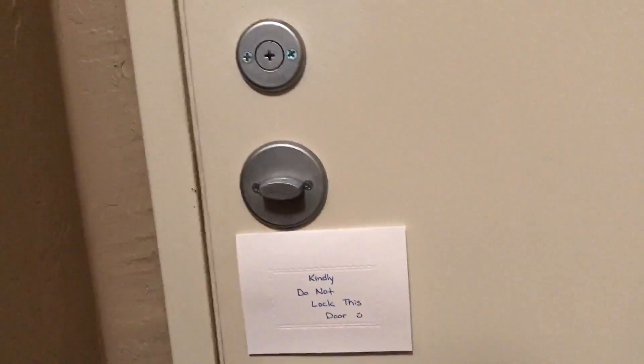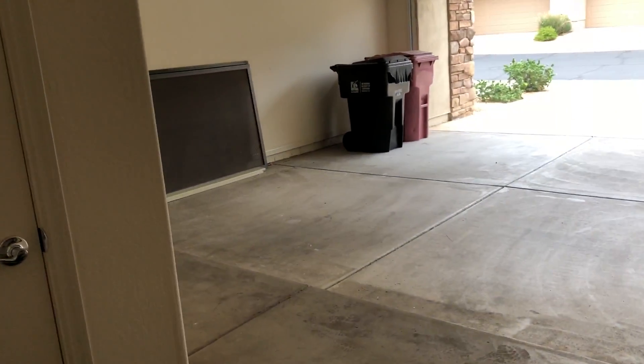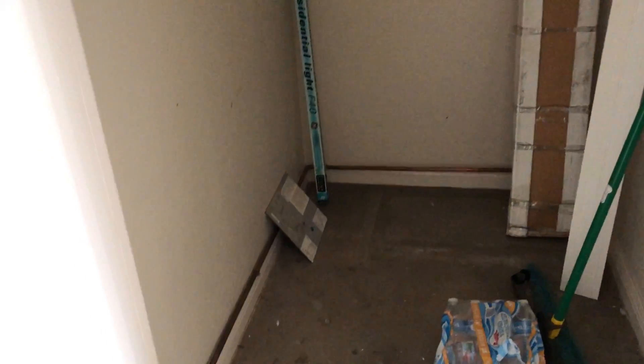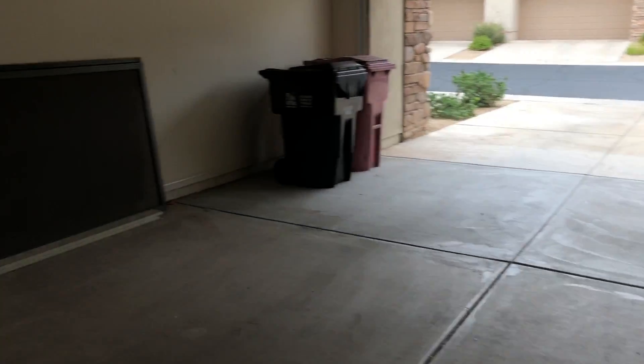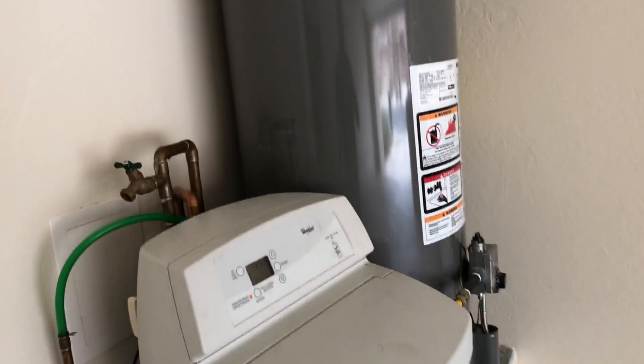The laundry leads to the two-car garage, which is a pretty good size. I do have a storage closet in here, probably about a 4x6. Good size two-car garage. Water softener and what looks like a fairly new gas water heater.